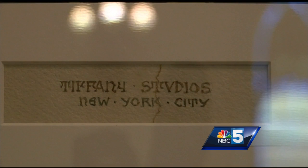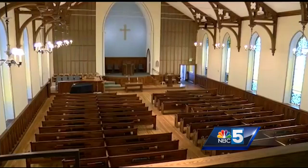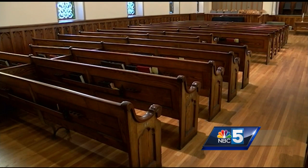Designed by Louis Tiffany of New York City, it's known as a Tiffany church. According to the archives, it has the best acoustics of any church in downtown Burlington. Inside the sanctuary, the original floor and pews are still in use, crafted from local materials.